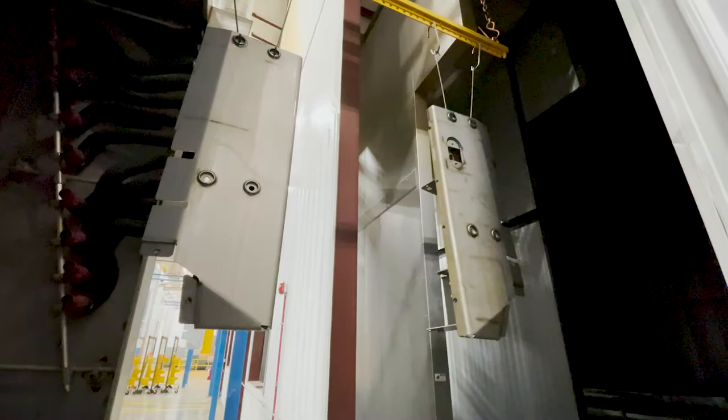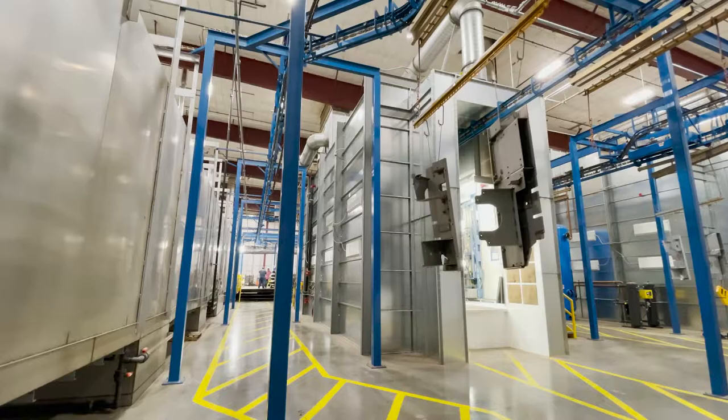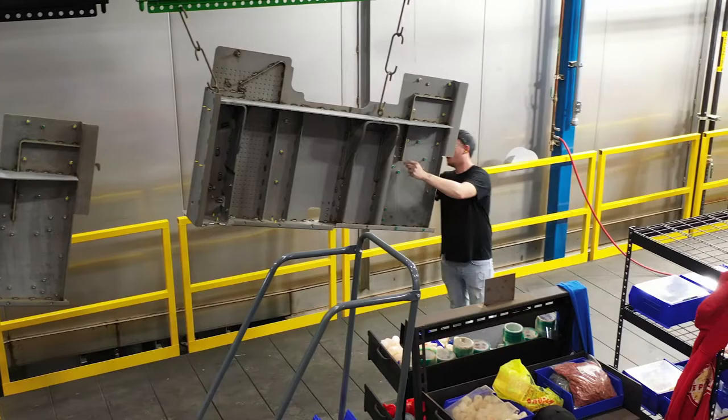After washing, parts must be dried and prepped. Upon leaving the washer system, parts run through a large oven and onto a staging area. Here, operators will inspect the quality of the wash and plug any non-painted areas.